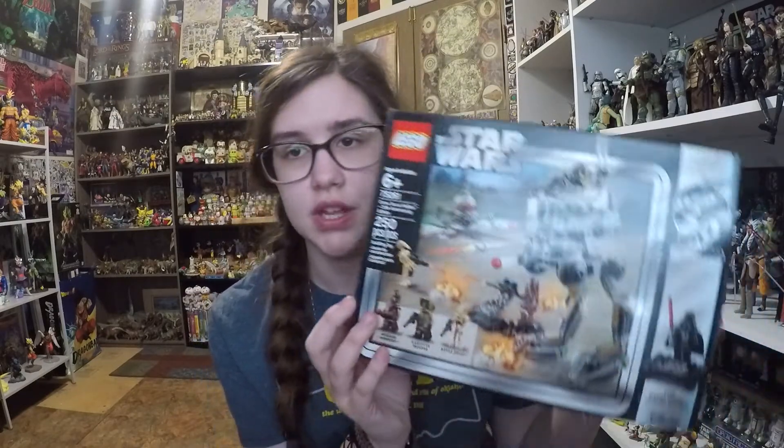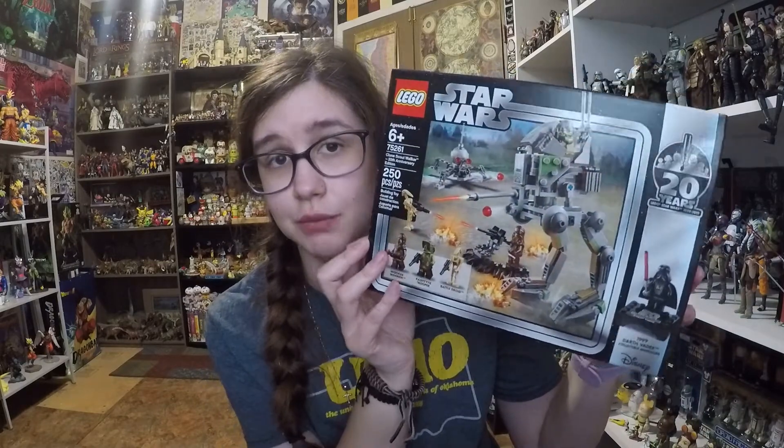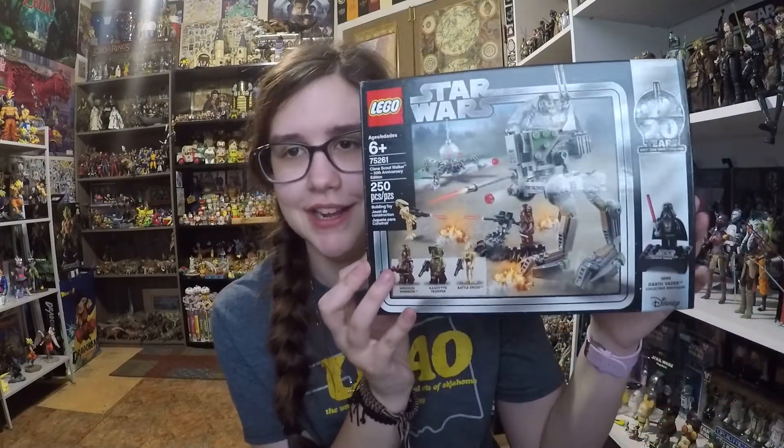Along the lines of some non-Celebration goodies, I got the Clone Scout Walker 20th Anniversary Lego set, which I've already built and reviewed — I just haven't uploaded it yet.